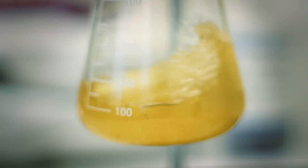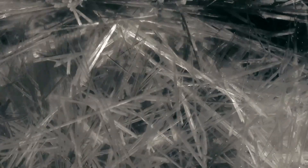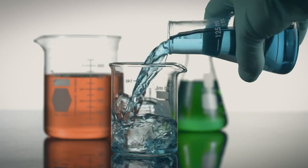Chemists are good at inventing things. We create things. By nature, chemistry enables us to make things that are useful for society. We translate molecules into ideas and products that could be useful for people.